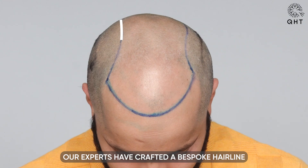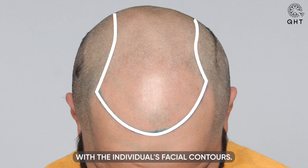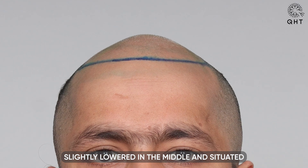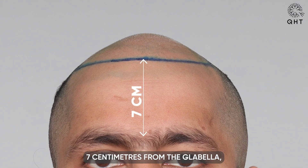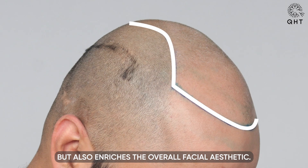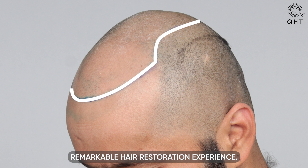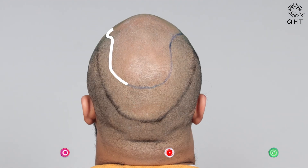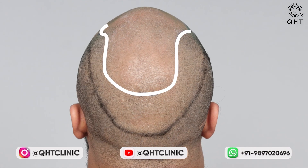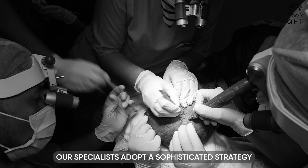For this case, our experts have crafted a bespoke hairline that aligns seamlessly with the individual's facial contours — slightly lowered in the middle and situated seven centimeters from the glabella. This custom hairline not only elevates facial balance but also enriches the overall facial aesthetic, setting the groundwork for a remarkable hair restoration experience.